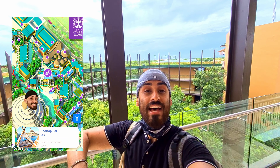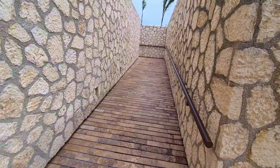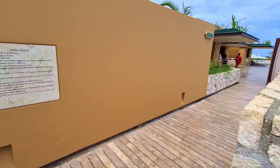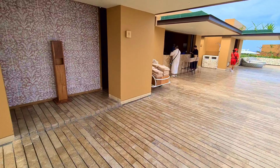So each casa or each house of rooms has its own rooftop pool with a DJ and a bar, so we're going to show you that next. You go up this little ramp and you'll get some mad views from the rooftop pool. There you can see the water, you've got the views of the spiral, and some toilets.